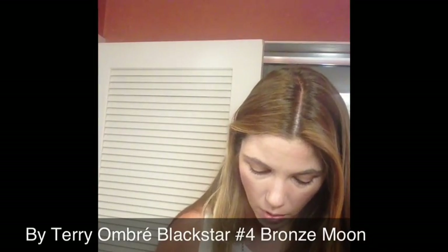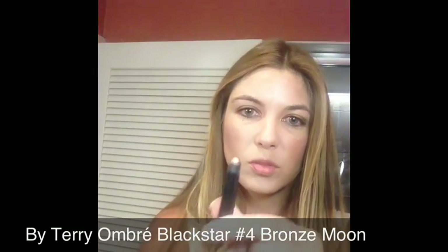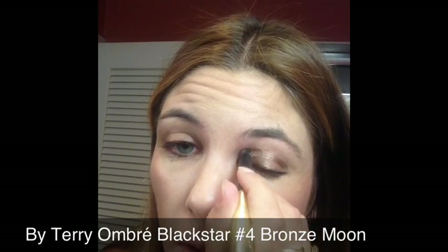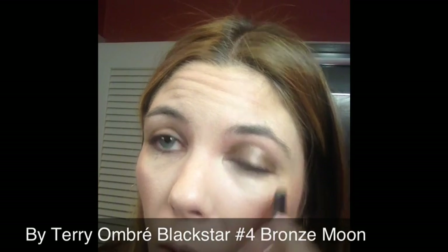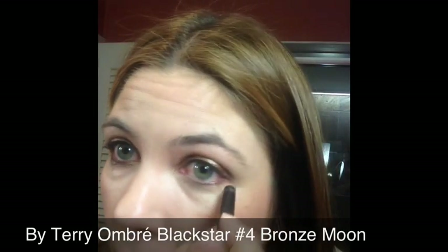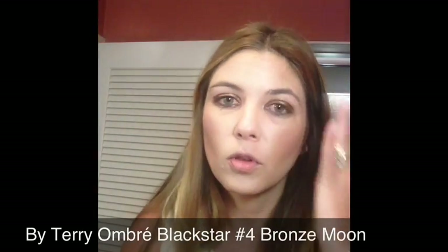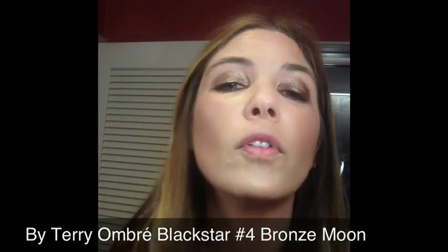Moving on to eyes — this is going to be a very rapid eye. I'm going to use the By Terry Ombre Black Star in Bronze Moon No. 4. It's creamy and I'm just going to put a single wash of color on my eyes and blend it in. You get a nice wash of pigment very quickly with this. The formula is incredibly long-lasting, very silky, doesn't crease on my eyes at all, and gives a beautiful bronzy, polished look without being over the top. It's very shiny — I like it.